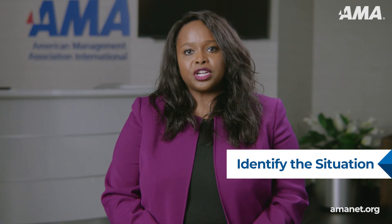In the first stage, you identify the situation. Here, you come to a clear understanding of each side's objectives and issues. You also need to learn about any additional stakeholders as well as potential resistance.